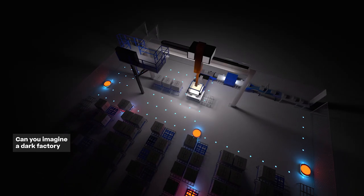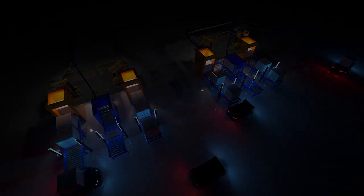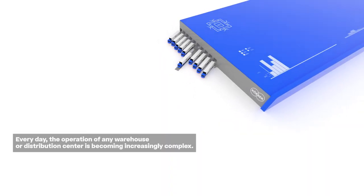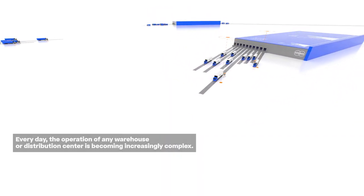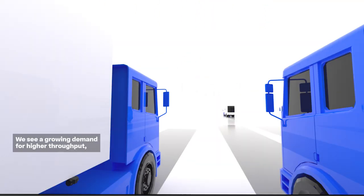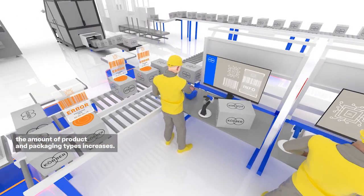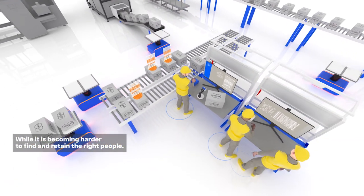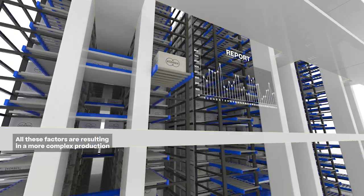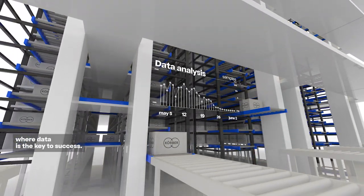Can you imagine a dark factory where data and AI makes downtime a thing of the past? Every day, the operation of any warehouse or distribution center is becoming increasingly complex. There is a growing demand for higher throughput. The amount of product and packaging types increases, while it is becoming harder to find and retain the right people. All these factors are resulting in a more complex production, where data is the key to success.